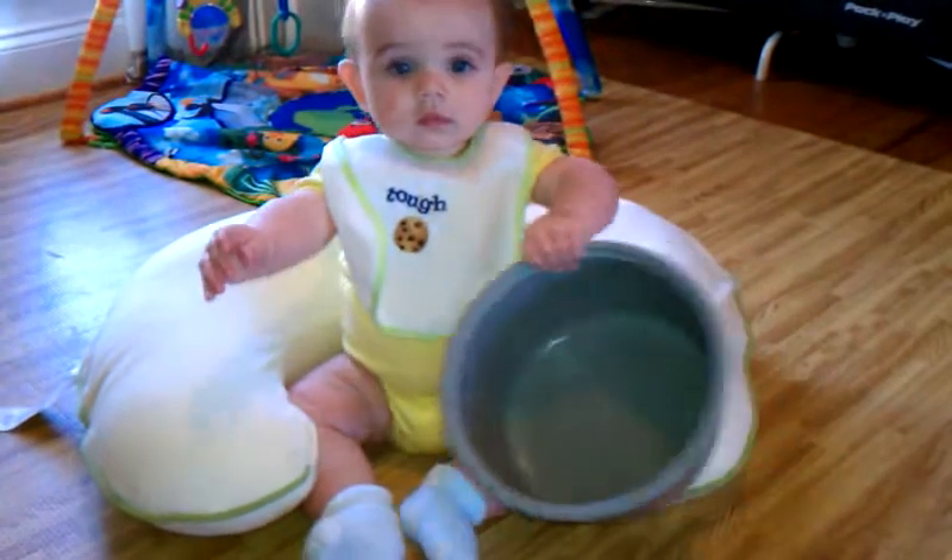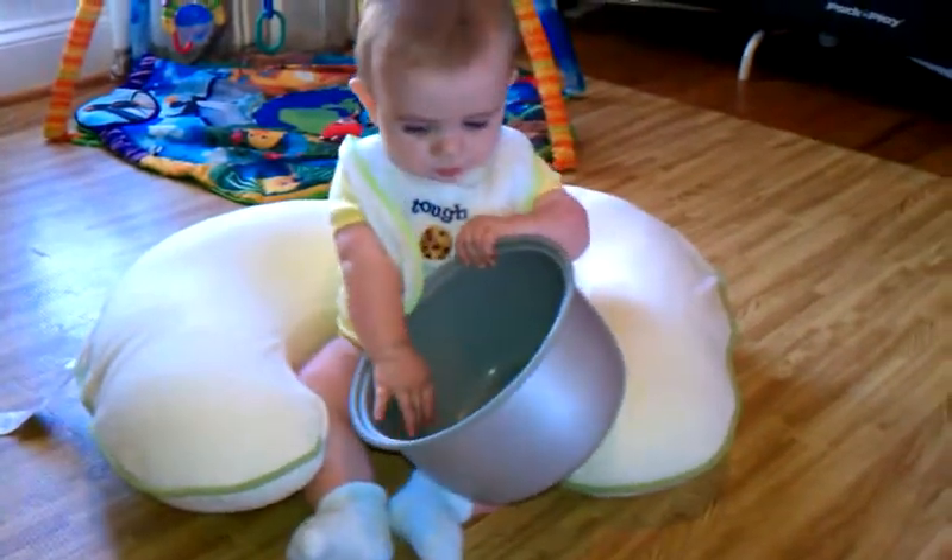It looks good, okay? It's a good part of the rice cake, I think so. I'm going to use an easy time for you.